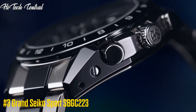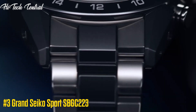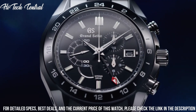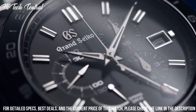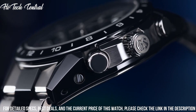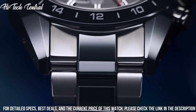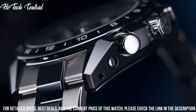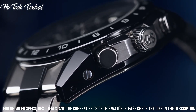Number 3: Grand Seiko Sport SBGC-223. Dial type: analog, luminescent hands and markers, date display at the 3 o'clock position. Grand Seiko caliber 9S86 automatic movement. Scratch-resistant sapphire crystal.